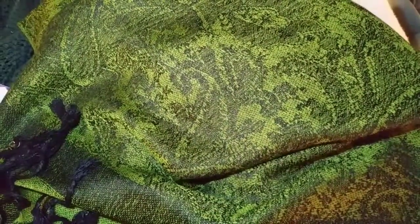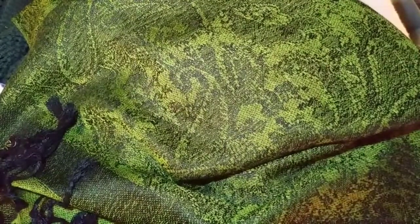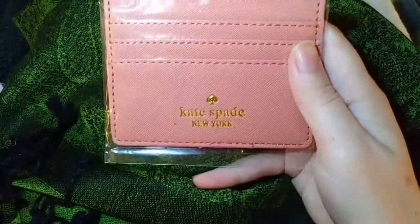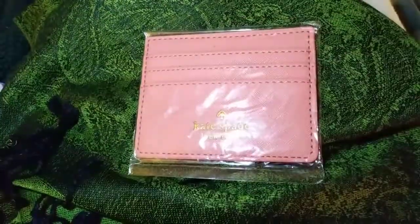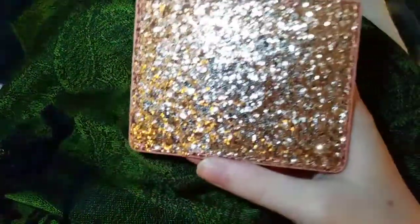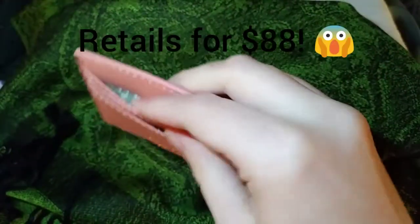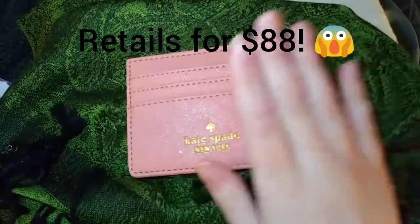The very last item: the box mentions a surprise item at the end that says 'unveil your serenity,' and it looks like I have a Kate Spade New York wallet. I'm going to take it out of the packaging so you can see it better. Wow, that's sparkly — sorry to blind anybody. This is a Kate Spade wallet and I've never owned anything Kate Spade in my life, or anything this sparkly. It looks like there are three slots for cards — that's a really nice item to put in this box.